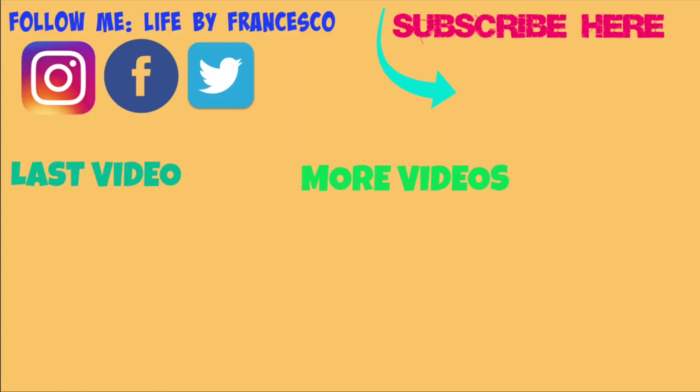Stay tuned for the cruise and Europe vlogs and you'll see if I got that camera or not. I'm going to end this vlog right here. Thanks so much for watching. If you like this video make sure you give it a thumbs up. If you like these home vlogs done over the course of a few days, give it a thumbs up and let me know in the comment section. If you're not subscribed yet, make sure you subscribe. I'll see you guys on the next video!